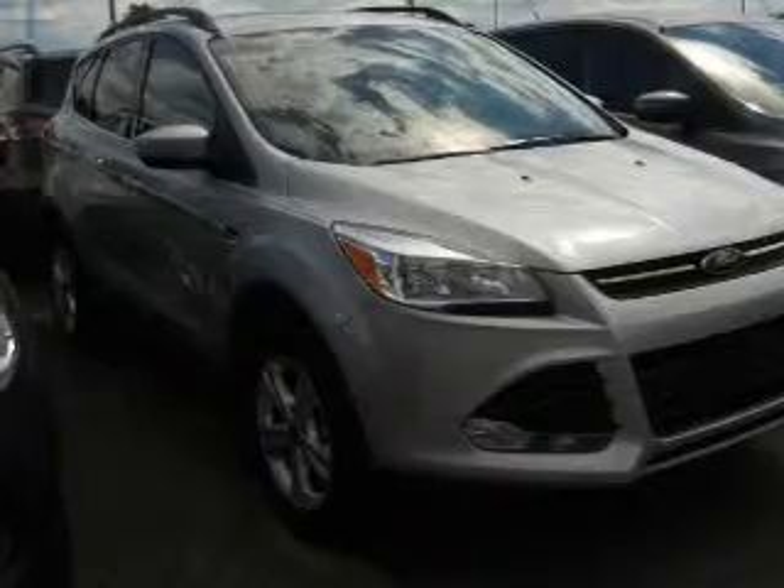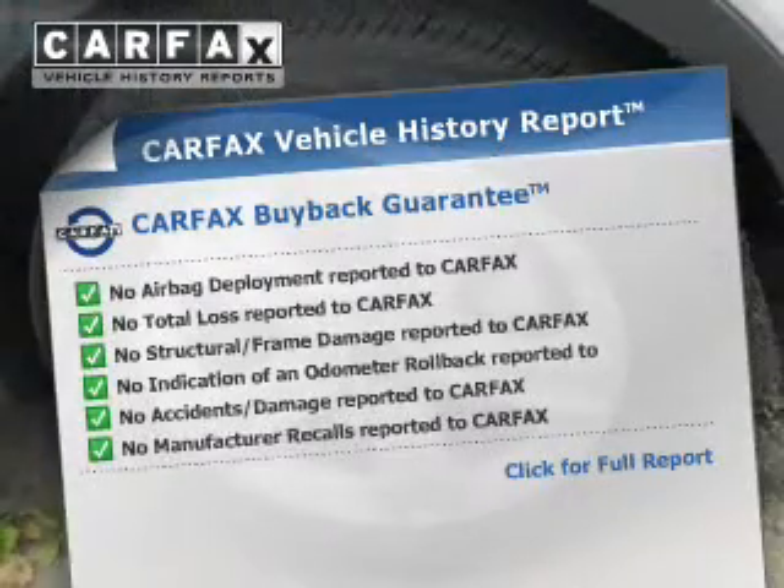Brake safely with the anti-lock braking system. Carfax has offered to provide you with peace of mind.